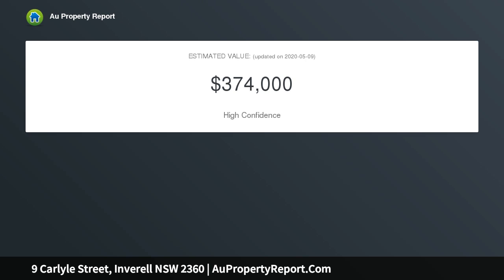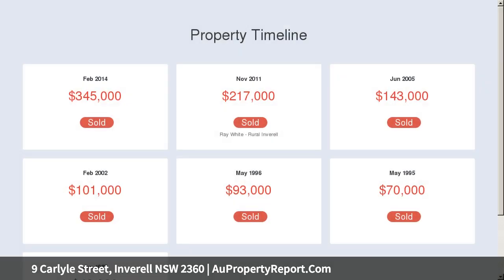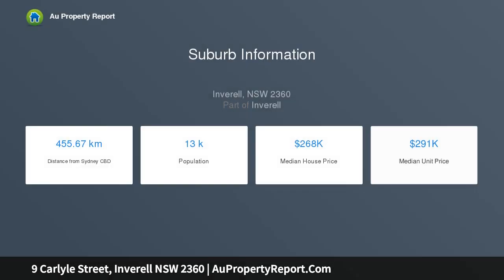Covered entertaining area and second sunny courtyard, double colour bond shed with power, garden shed and fully deep-fenced 809 square metre block with established trees, gardens and watering system. Quality home, well maintained throughout, with a north-east aspect and elevated views over town — inspections will impress.